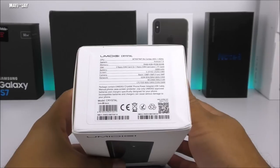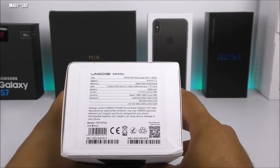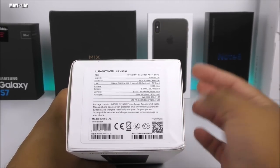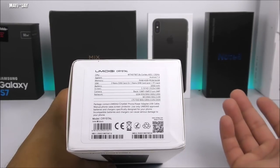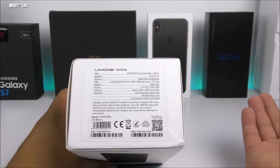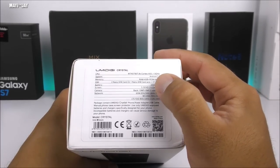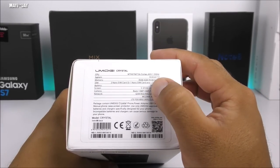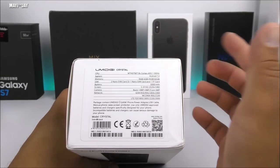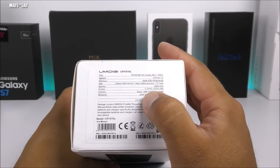On the top of the box we have some of the specifications. The CPU is the MTK6750T, octa-core clocked at 1.5GHz. It comes with Android Nougat 7.0, 4GB of RAM, 64GB of internal memory, and you can upgrade it with a TF card. It is a dual SIM dual standby device and both SIM cards are nano size. It has a 3000mAh battery. The display is a 5.5-inch Full HD display at 1920x1080, made by Sharp, so the colors are going to be very nice and saturated.